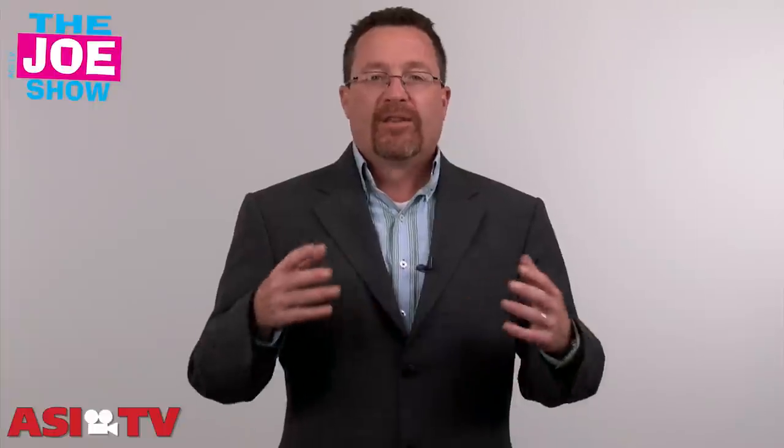Hi, I'm Joe Haley, you're watching The Joe Show. Today on The Joe Show we have a number of new products and some ideas for you to use these products in some upcoming marketing campaigns and some in-house promotions, or maybe some promotions geared to your clients and vendors.